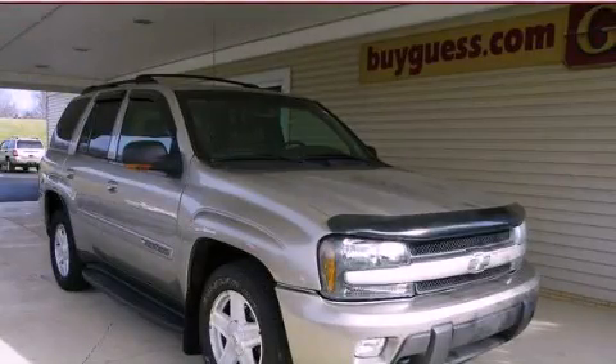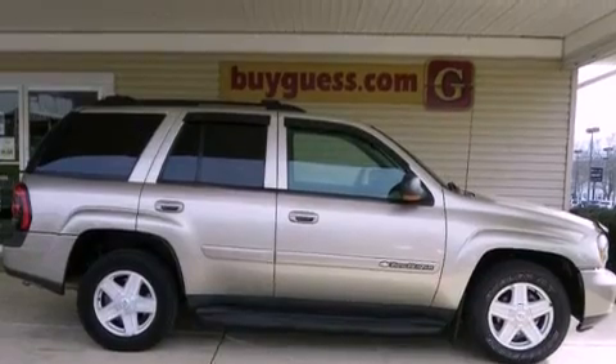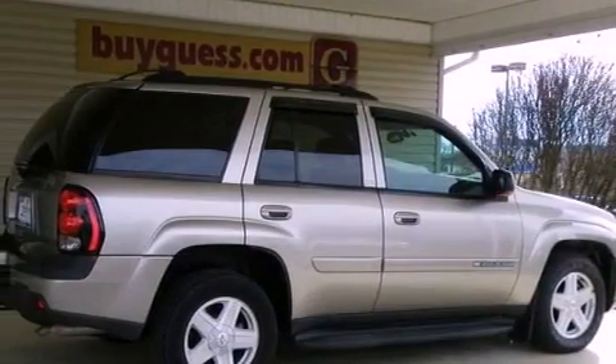This is a 2002 Chevrolet Trailblazer, a big SUV for big fun. It has a 4.2-liter six-cylinder engine, an automatic transmission, and four-wheel drive.